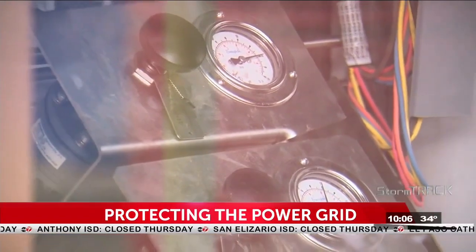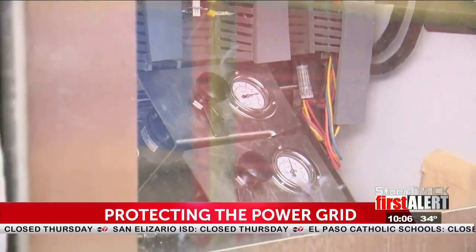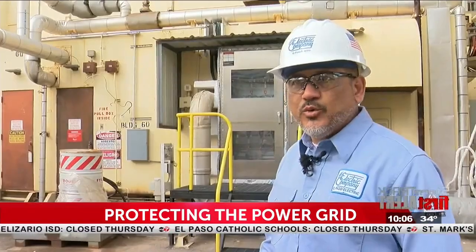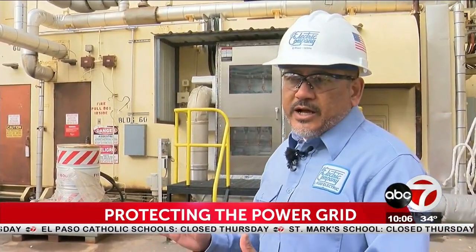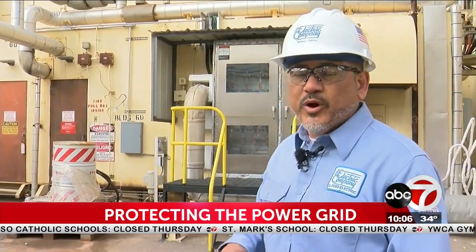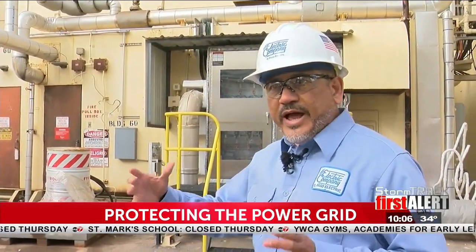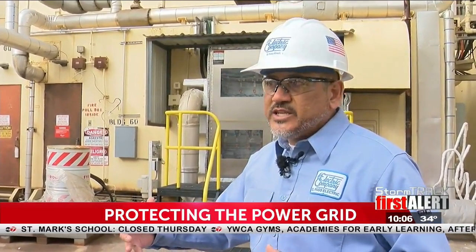Rodriguez and his team identified key components that were exposed to the elements and would have an impact on readings used to make necessary adjustments. They were able to identify locations seeing accelerated wind patterns, and came back in to create wind breaks with actual structures around the instrumentation equipment.